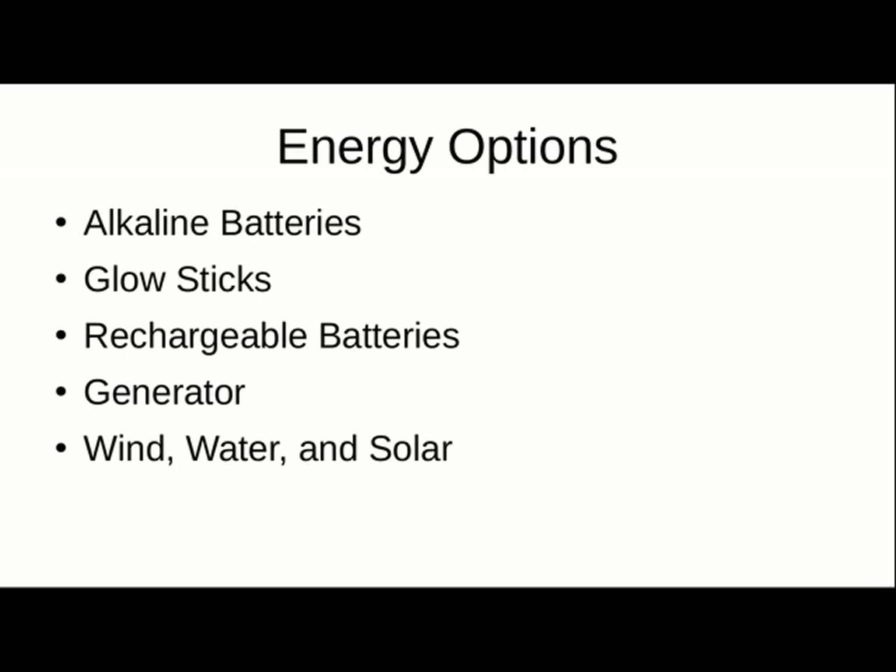Alkaline batteries. They are not rechargeable. I know some people have tried to recharge them — it is not safe. Don't consider them rechargeable; get rechargeable batteries if you want to recharge them. Alkaline batteries are good for disposable energy for your devices.